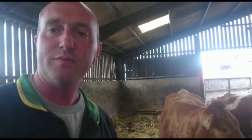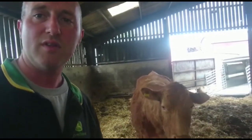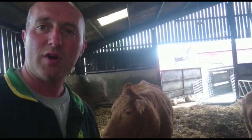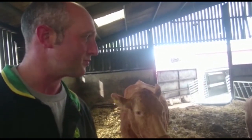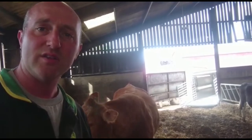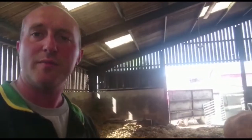When you bring animals indoors you've got a bigger risk of transferal of diseases and other pressures on their health, whereas when they're outside it's a much cleaner and more natural environment. So we'll try and get them outside so they can have their calves outdoors. We're just going to load a couple of them onto the trailer now and take them out to the field.